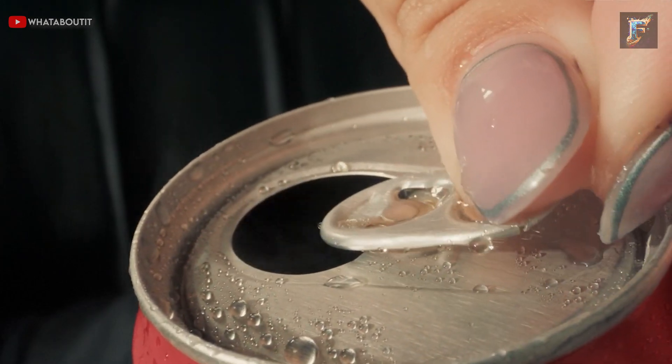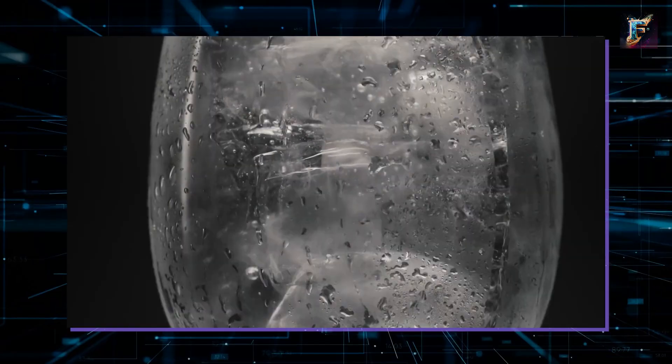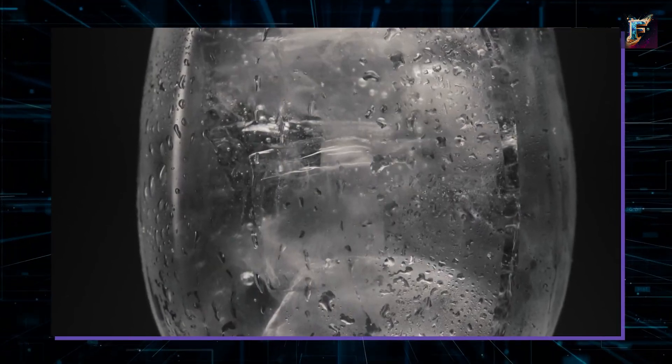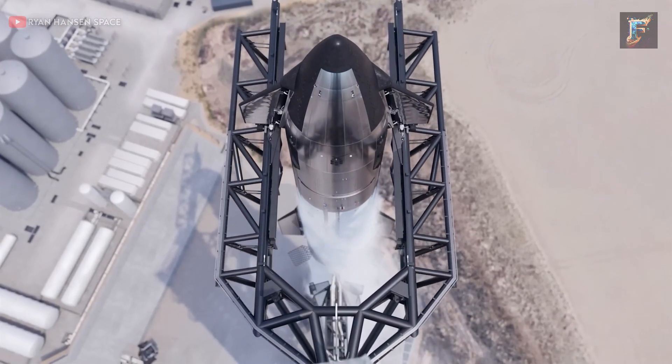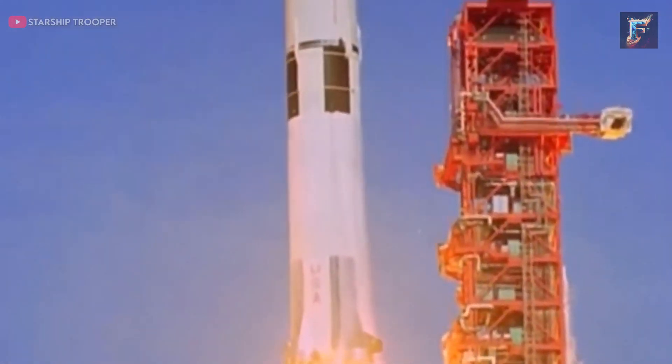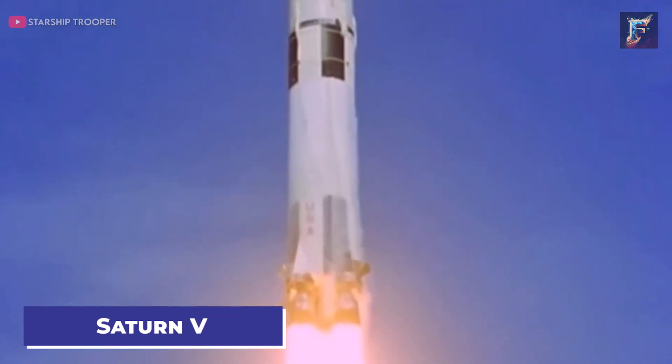For a simple demonstration at home, pour a cold soda into a warm glass. Within minutes, frost forms on the glass, similar to the icy exterior of Starship. During liftoff, this frosty layer partially breaks off, generally not posing a concern, especially for Starship. This effect can also be observed in footage from Saturn V launches.